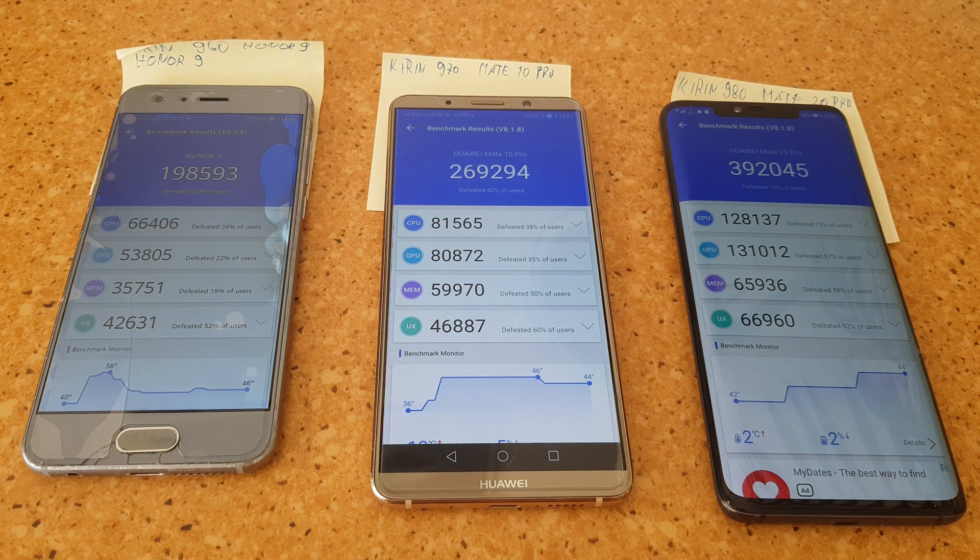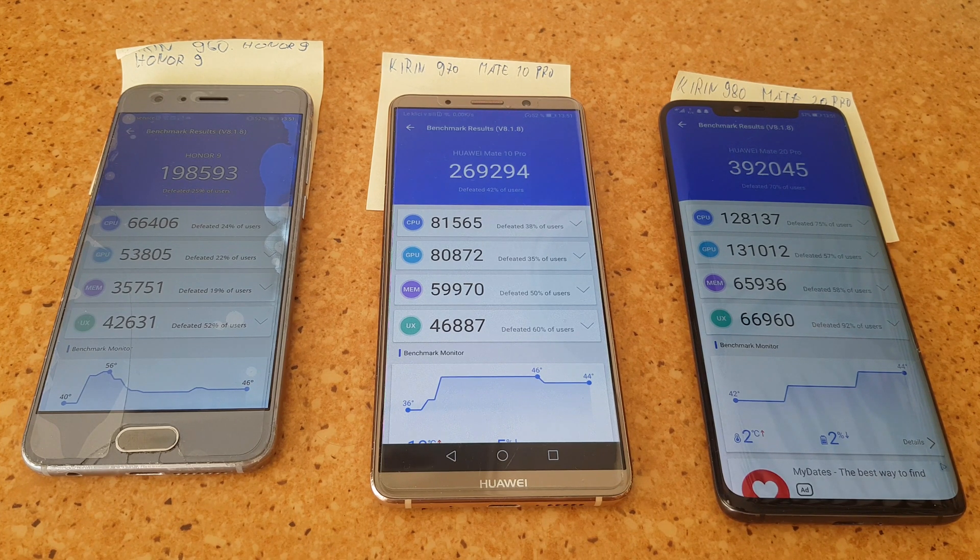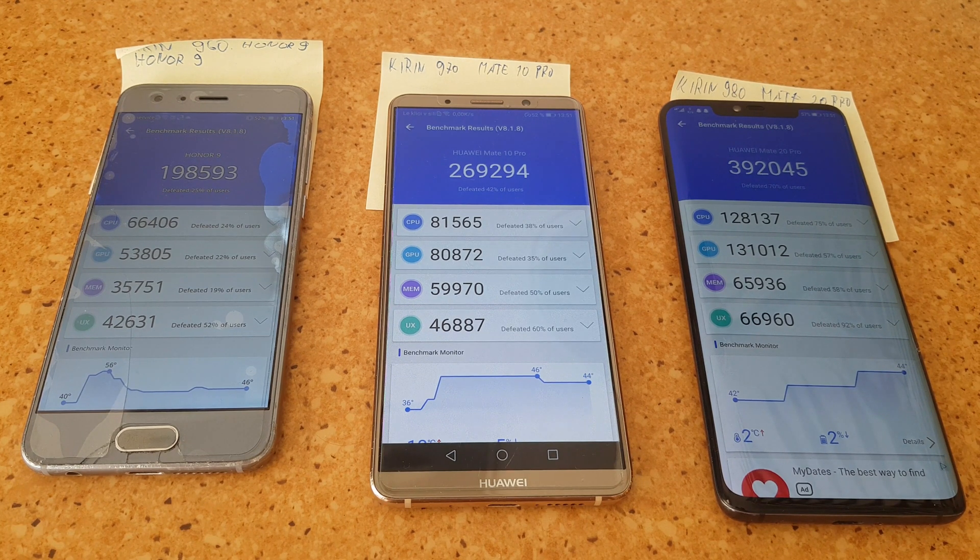The benchmark on the older phones is done. There is a small performance increase going from the Kirin 960 to 970, especially in GPU and CPU. Going to the Kirin 980 we see a massive performance bump. An important thing to note is that the Kirin 970 is built on 12nm and the Kirin 960 on 16nm. The 960 heated from 40 to 56 degrees, while the 970 only went from 36 to 46 degrees.